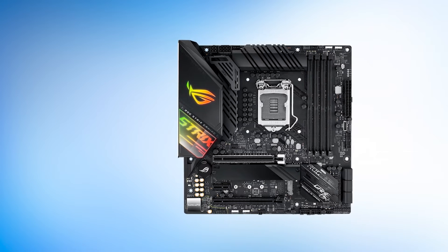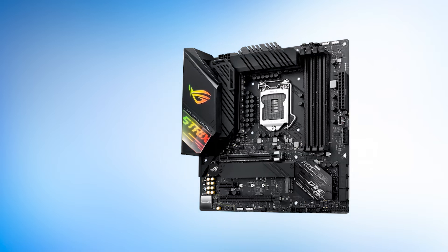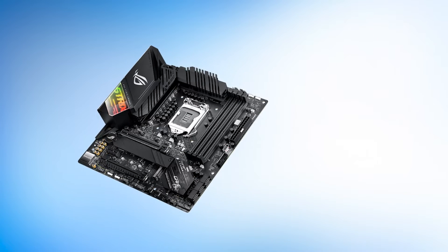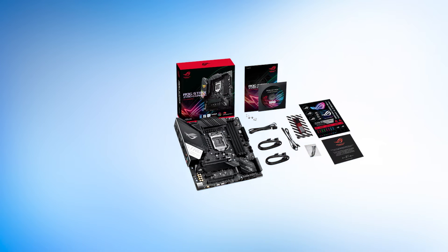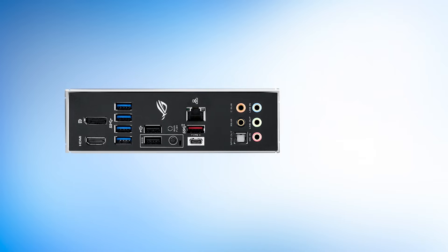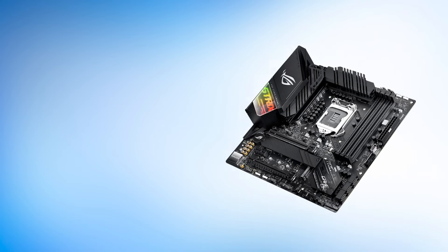Aesthetically, the ASUS ROG Strix Z490G Gaming really sets itself apart. The characteristic ASUS ROG design language is immediately recognizable thanks to the sharp edges and angular accents. The large I/O cover also plays host to the iconic ROG logo, which lights up in all the colors of the rainbow. The RGB lighting also extends down to the Strix script just under the ROG logo, making this motherboard a centerpiece for a high-end RGB gaming PC. Conclusively, the ROG Strix Z490G might just be the best Z490 micro ATX motherboard on the market, with exquisite power delivery, fresh aesthetics, excellent features, and a relatively palatable price compared to ATX Z490 motherboards.